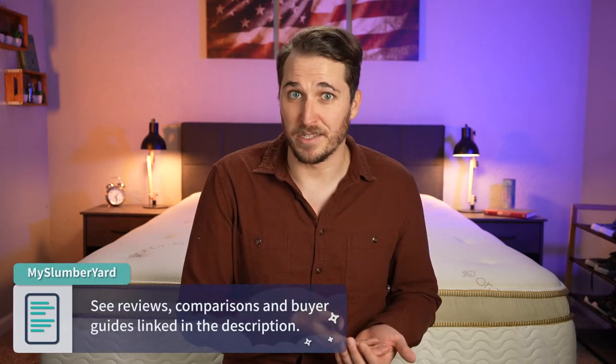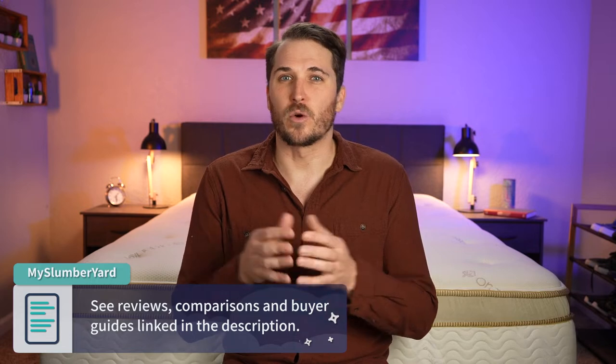Now, if you didn't know already, I'm JD and I work over at the Slumberyard, which is a place where we review online mattresses. So if you have any concerns or questions about a bed that you're maybe checking out and you want some more information, check down below in the description or head on over to our website, myslumberyard.com. If you get something out of this video and we maybe help you towards your online mattress search, give this video a thumbs up and subscribe to our channel for a lot more.